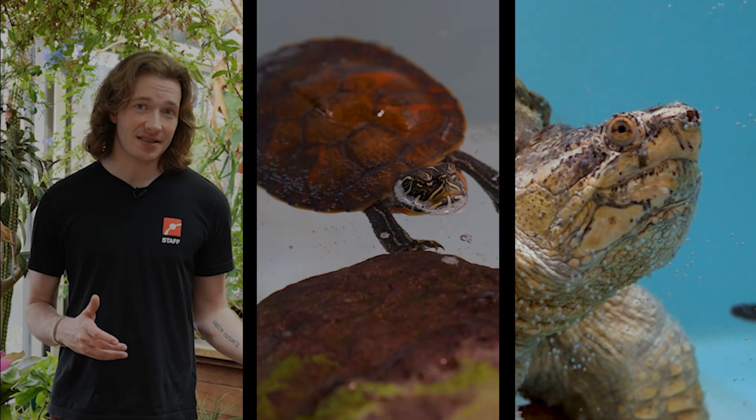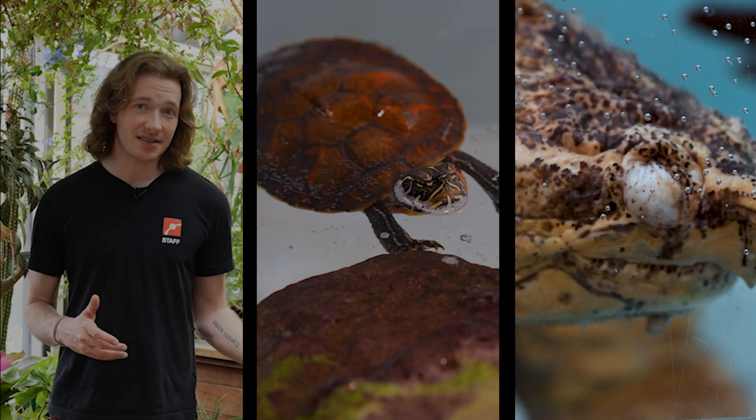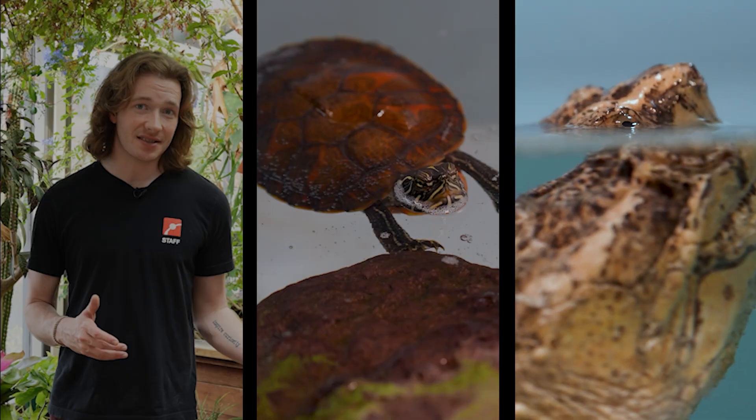Once warm weather returns, the turtle comes out of brumation, stretches their legs, and takes a big gulp of air before returning to their regular turtle activities.